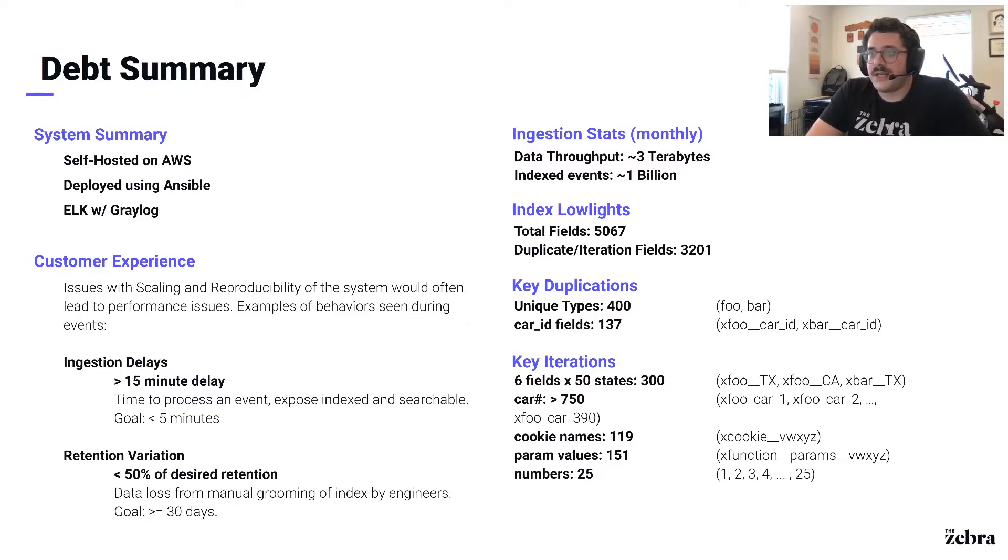As a result, it was hard to properly scale as we needed to send more and more logs to the system. Additionally, administration of data indexes doesn't necessarily have a natural overlap with your average DevOps skill set. And as a result of all this, we had a lot of trouble meeting some of our most basic success metrics around ingestion and retention. When an event fires, you want to be able to see it in your logging system within five minutes, and if you're looking at your logs, you want to be able to look back 30 days. We simply weren't able to do either of those things.